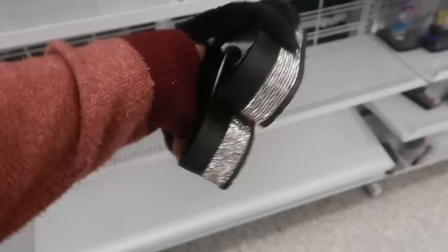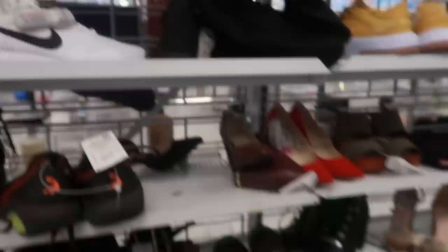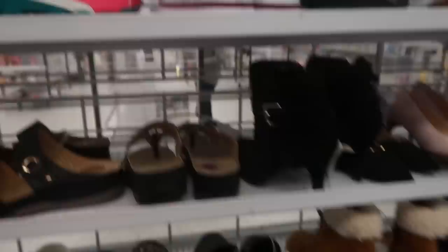Oh look at those, Top Moda — those are kind of cool, they're like platforms, though I think the tag has been taken off those. Here's some Nikes, $45.40. I think that's gonna be it for the shoes, you guys — a lot of this is picked over. What are those — $27? Yeah, so I'm gonna move on from the shoe section.